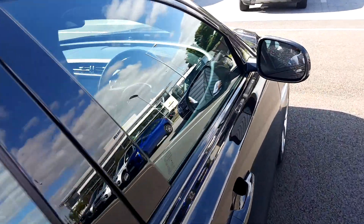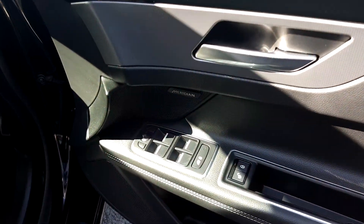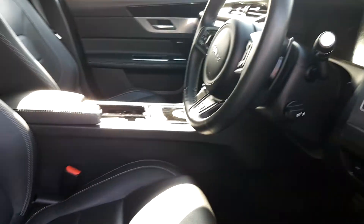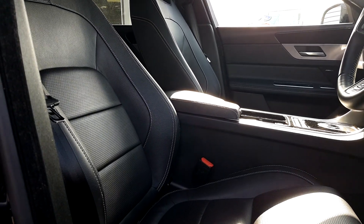Coming into the front of the car, we have front and rear electric windows, the Meridian sound system, and this car has an ebony leather full interior.